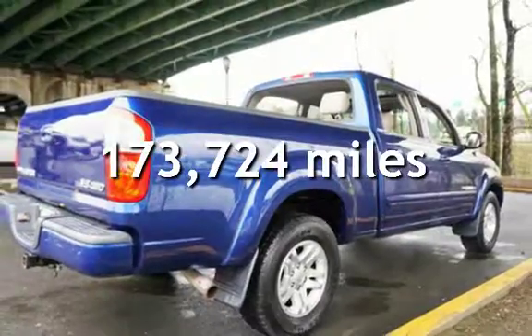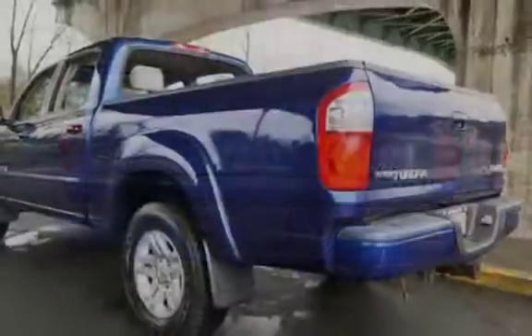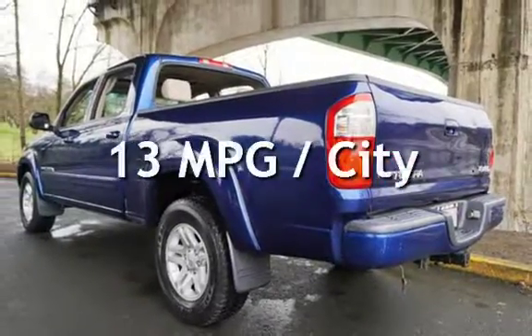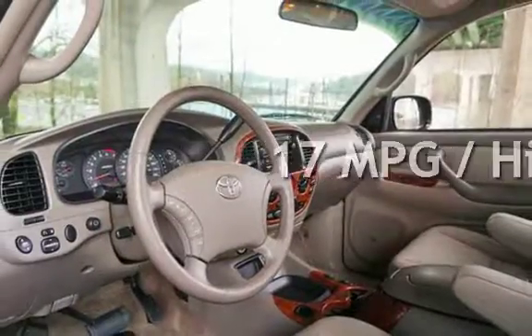This Toyota has less than 174,000 miles on the odometer. Estimated fuel economy for this vehicle is 13 miles per gallon in the city, and 17 miles per gallon on the highway.